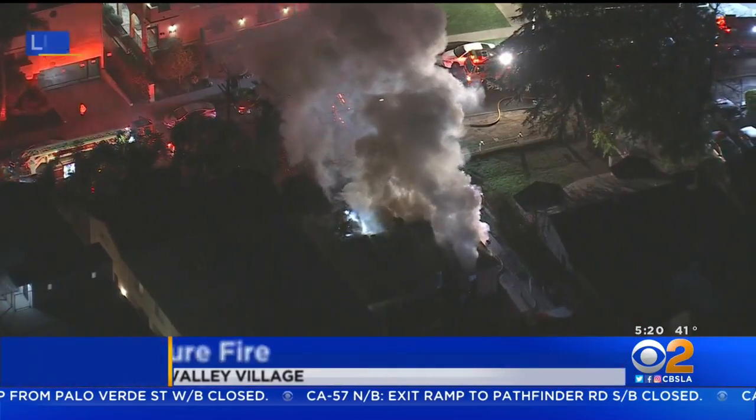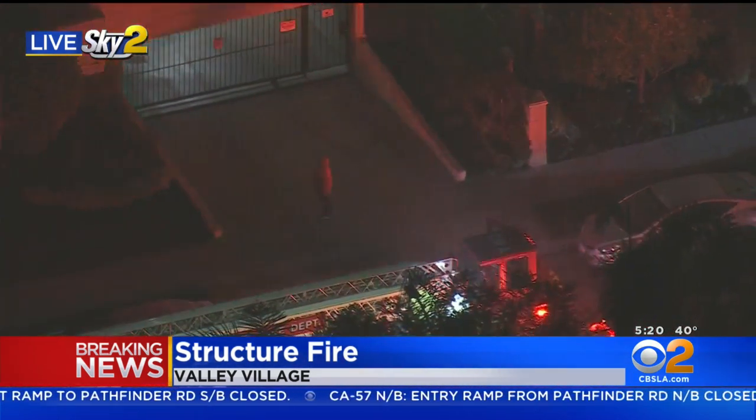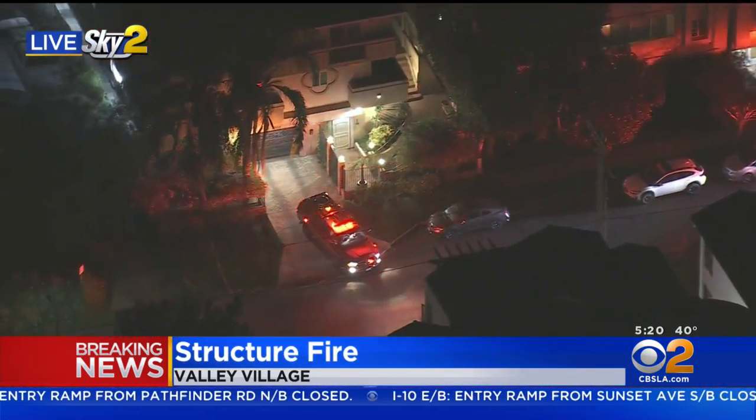Breaking news in Valley Village — Sky Two is over a structure fire here. This is on North Vantage Avenue and Magnolia Boulevard, a one-story single-family dwelling, so it appears to be a house. This isn't too far from Laurel Canyon Boulevard and Magnolia.